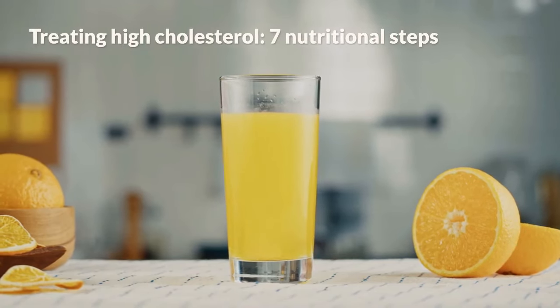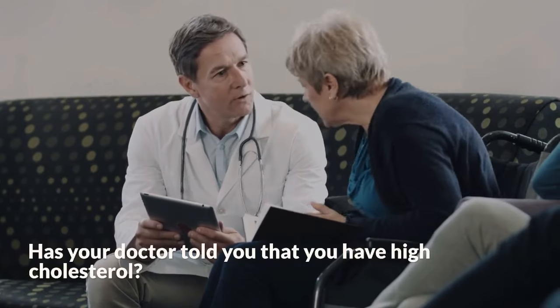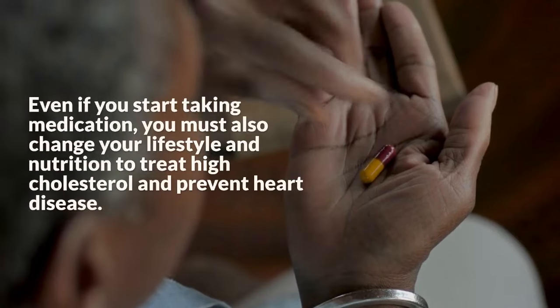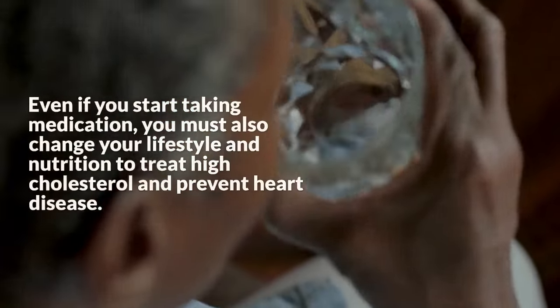Treating High Cholesterol: 7 Nutritional Steps. Has your doctor told you that you have high cholesterol? Even if you start taking medication, you must also change your lifestyle and nutrition to treat high cholesterol and prevent heart disease.